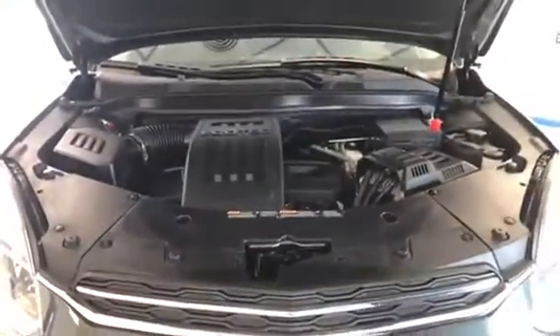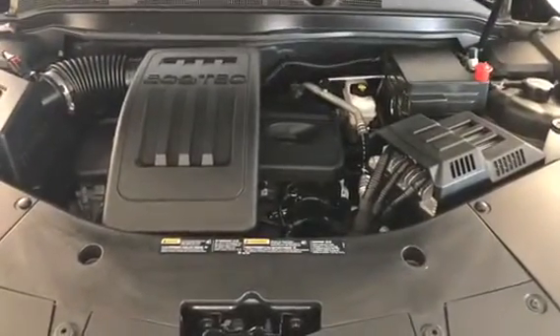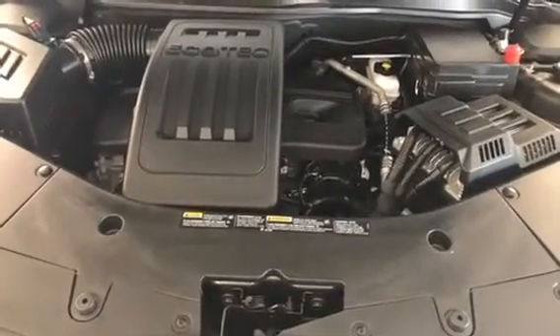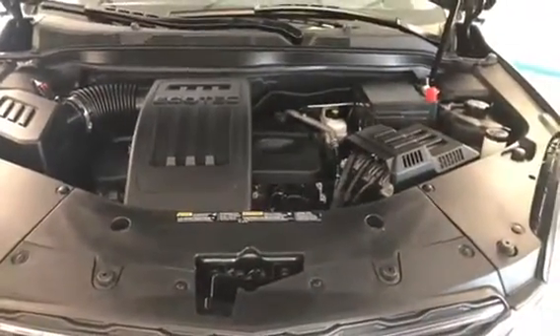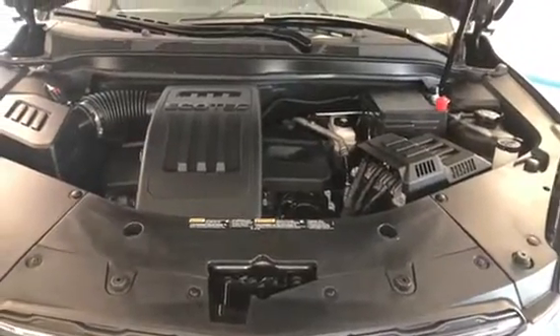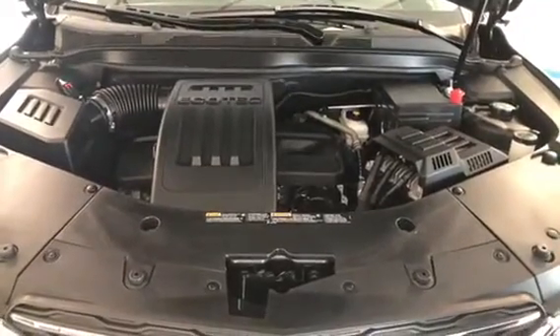We're going to fire up the engine and go under the hood for a look. As you can see, it's nice and clean under the hood, pretty much like the rest of the vehicle. The engine is the 2.4-liter 4-cylinder — a good engine that gets good fuel economy. You can expect around 28 to 30 miles per gallon on the highway, and around 20 miles per gallon in stop-and-go town driving.